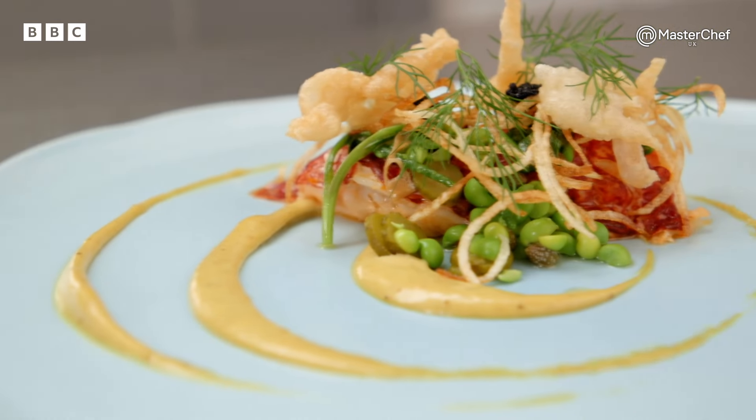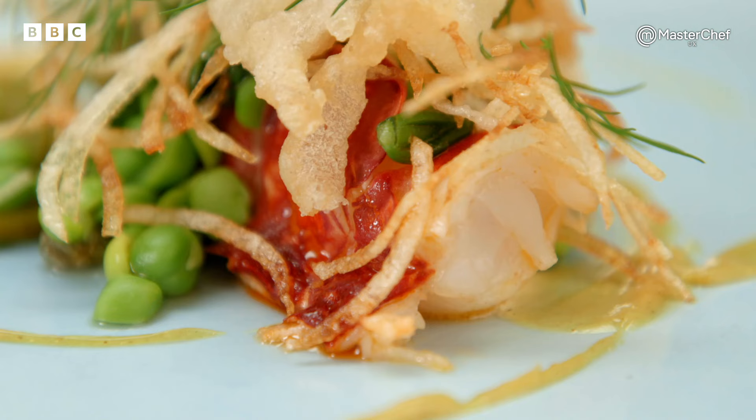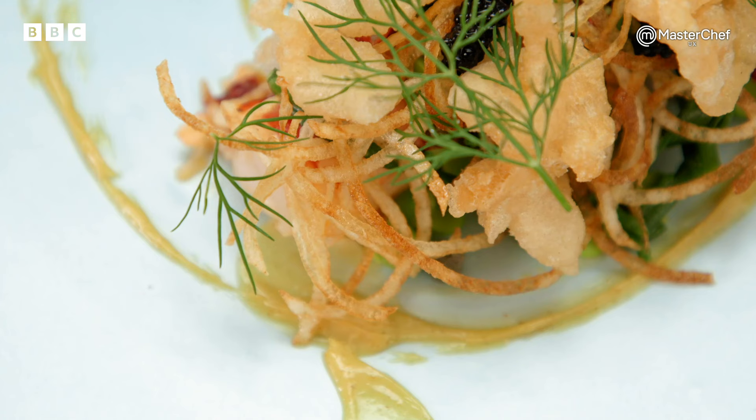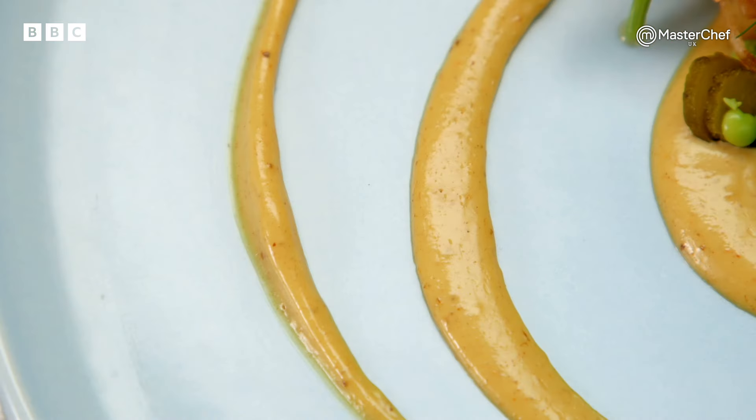First up is Jono, who's made his take on fish and chips: poached lobster with deep-fried vinegar scraps, crispy spiralised potatoes, fresh peas, finished with a tartare and curry sauce.